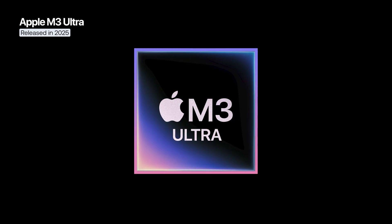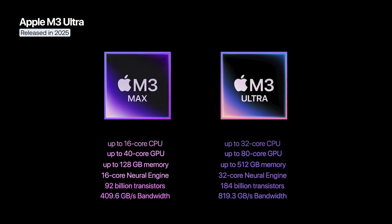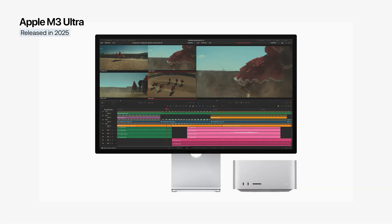In 2025, Apple completed the generation with the M3 Ultra. The result: 184 billion transistors, up to 32 CPU cores and 80 GPU cores, with support for up to 512 GB of unified memory and a memory bandwidth of 800 GB/s. The M3 Ultra was introduced with the Mac Studio.